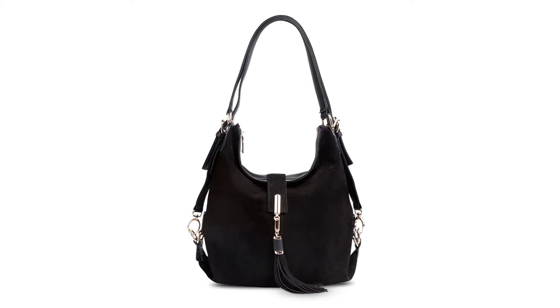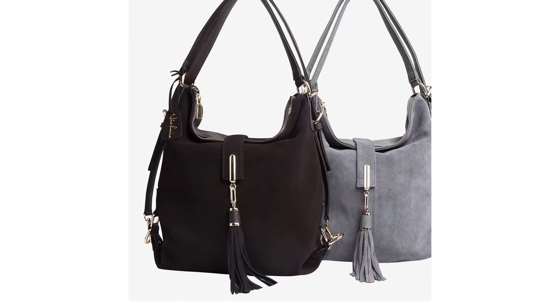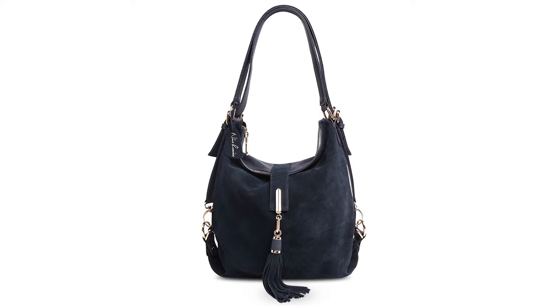It has an Interior Keychain Holder, Interior Compartment, Computer Interlayer, Interior Zipper Pocket, Interior Slot Pocket, and Cell Phone Pocket. Its closure type is zipper.